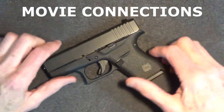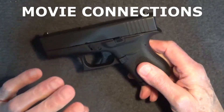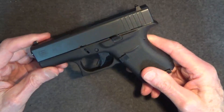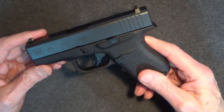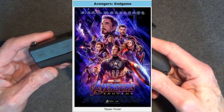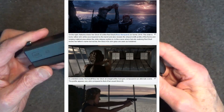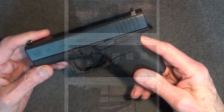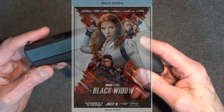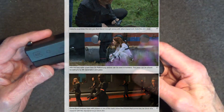Glocks are popular firearms for use in movies, so it's not surprising to find the Glock 43 featured in some recent popular films. First we have the 2019 film Avengers: Endgame, in which Scarlett Johansson, as Natasha Romanoff, frequently displays her Glock 43. And in the 2021 film Black Widow, there are many scenes with Glock 43s and even Glock 26 handguns shown.